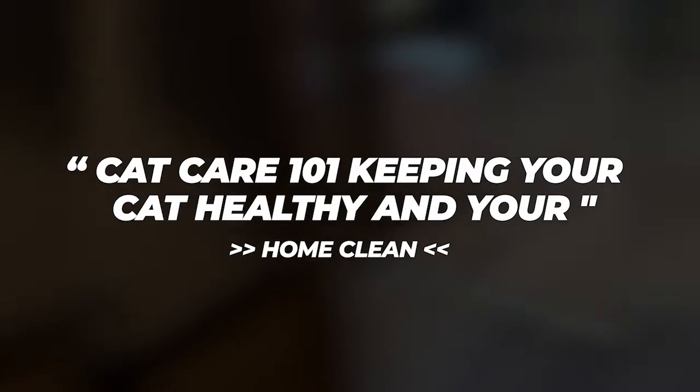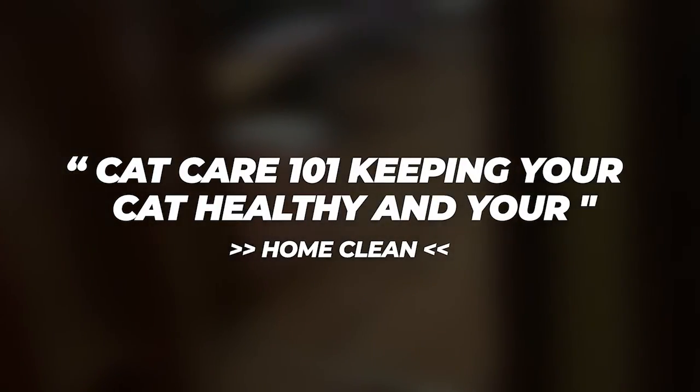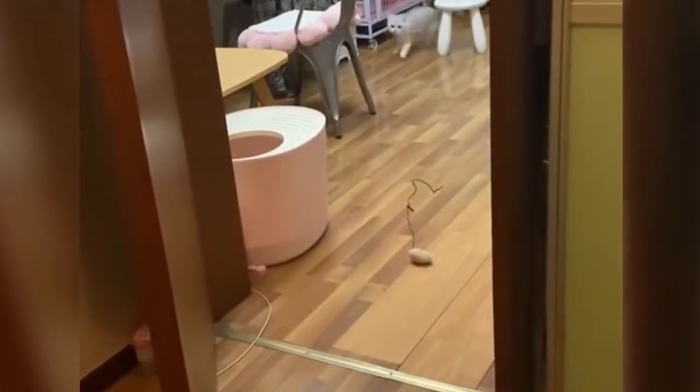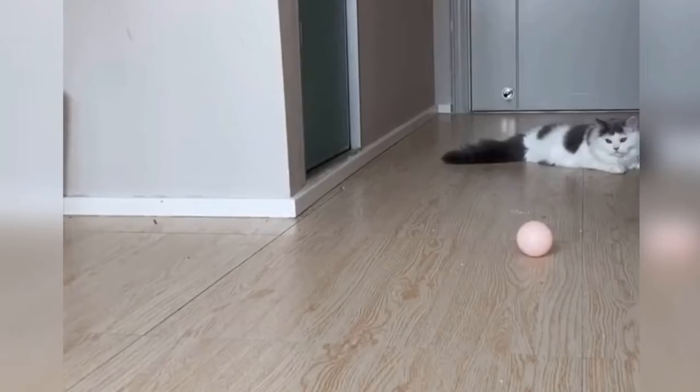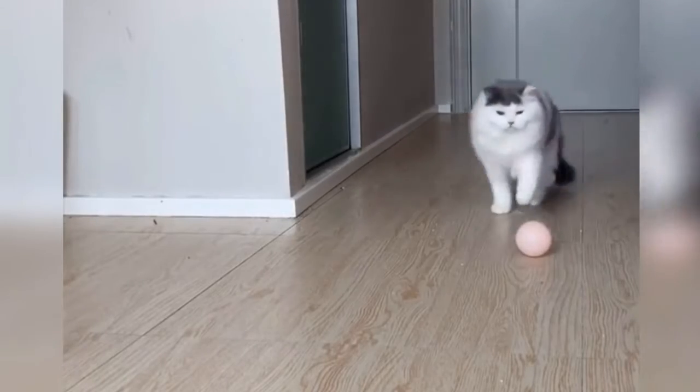Cat care 101: keeping your cat healthy and your home clean. There's no question that our cats are full-fledged family members. Their loyalty, their love, and their ability to comfort us are unparalleled. Sometimes though, their hair or odors can leave an unwelcome footprint in our homes.